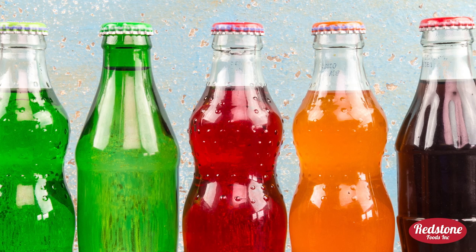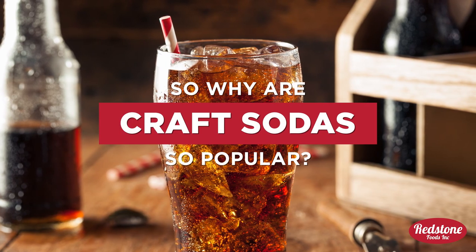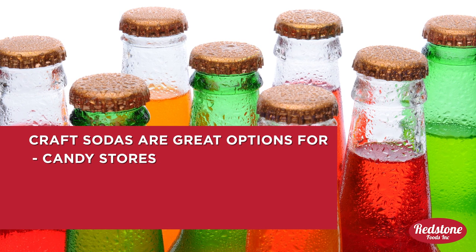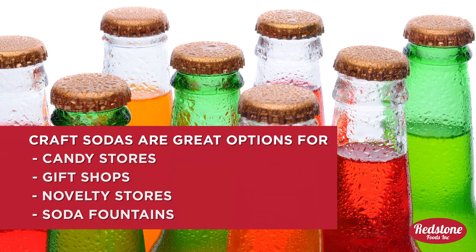Today, craft sodas with a modern twist seem to be popping up everywhere. So what is it about craft sodas that make them so popular? There are so many creative options for candy stores, gift shops, novelty stores, and soda fountains to choose from to sell.